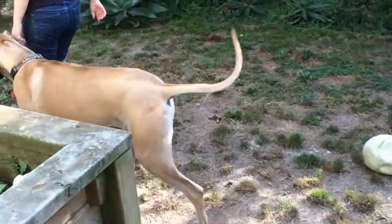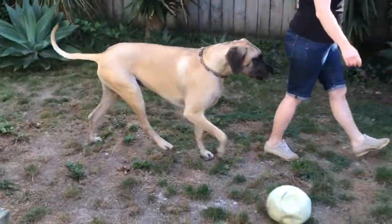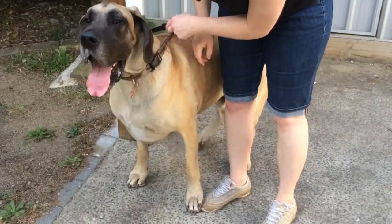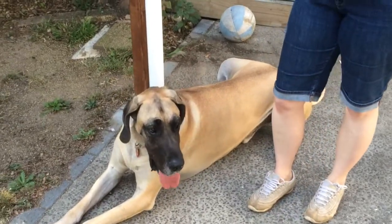They make a very loyal watchdog but they do need training early on to avoid jumping up or pulling at the lead. Jackson is very obedient and compliant with beautiful manners. Being so big it's more comfy for him to lie down rather than sit down.